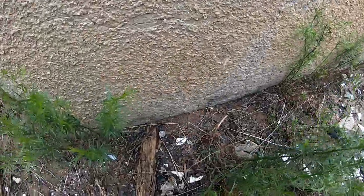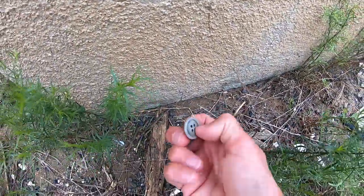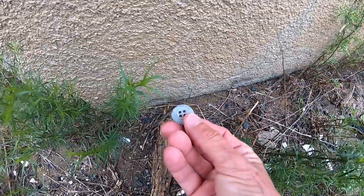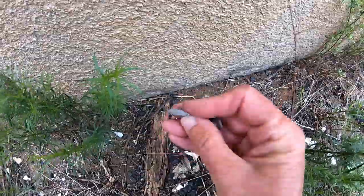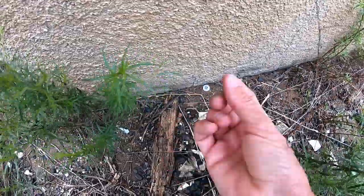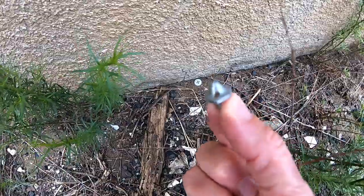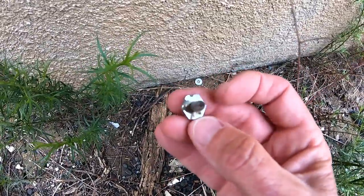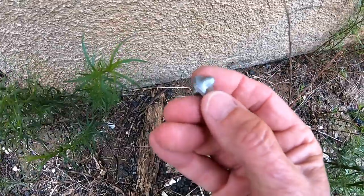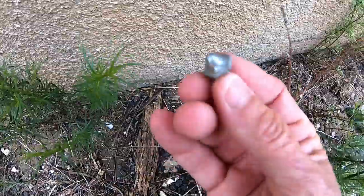I just like looking for neat little stuff. Here's a button - it's not metal. It kind of looks new. Not far from it I found this other thing. What is that? Anybody know? Put it in the comments below.